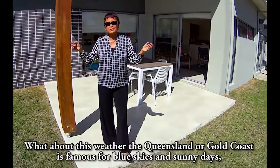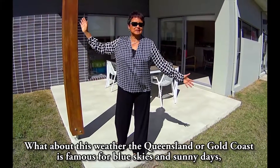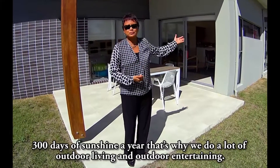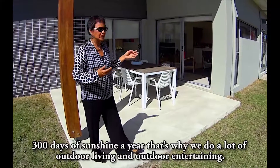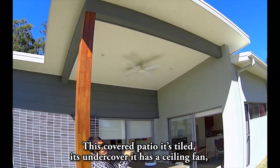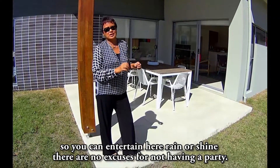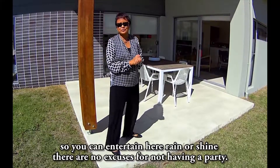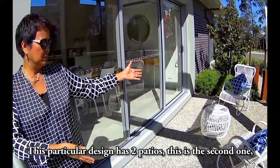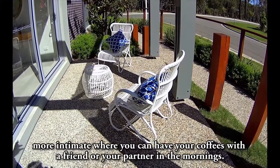What about this weather? Queensland and the Gold Coast are famous for blue skies and sunny days — 300 days of sun a year. That's why we do a lot of outdoor living and outdoor entertainment. This covered tiled patio has a ceiling fan so you can entertain here rain or shine — no excuses for not having a party! This particular design has two patios; this second one is more intimate, perfect for morning coffees with a friend or partner.